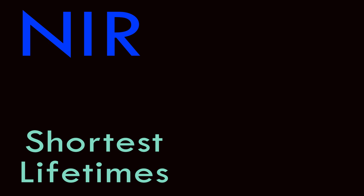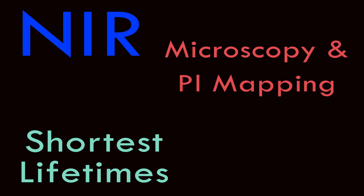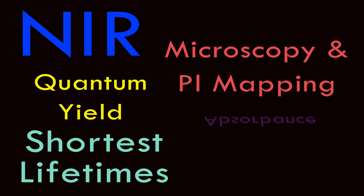For example: detection into the near-infrared, acquiring the shortest possible fluorescence lifetimes, performing fluorescence microscopy and PL mapping, measuring absolute quantum yield, performing absorbance measurements, working with microplate readers, and even measuring from a one microliter sample.